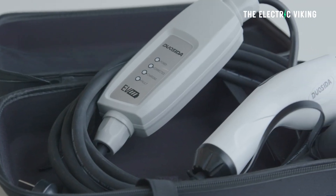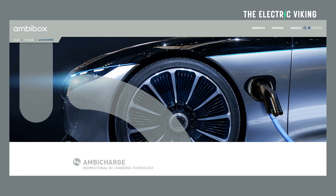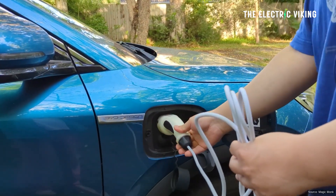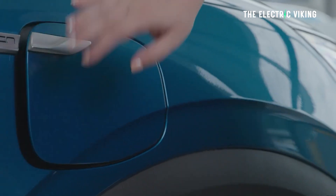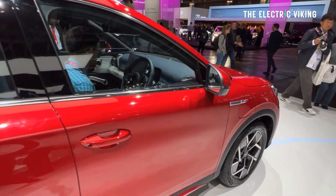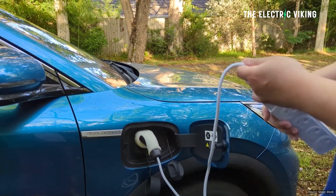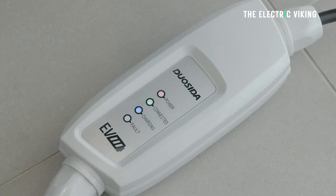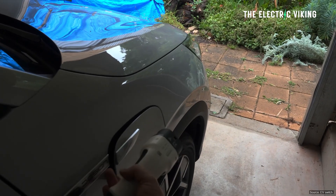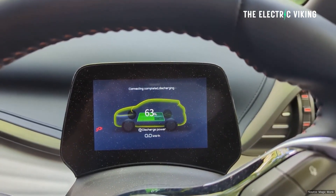However, it's not technically enabled for vehicle to grid. There was a test done, I believe in Germany, by a company called Ambibox. They tested a BYD ADO3 using a bi-directional charger and it worked successfully — it discharged 7 kilowatts. 7 kilowatts is enough unless you're running every air conditioner and your dryer all at once. That would cover probably 95% of households. This confirmed that BYD EVs are capable of vehicle to home or vehicle to grid using a compatible bi-directional charger without any vehicle modifications at all.